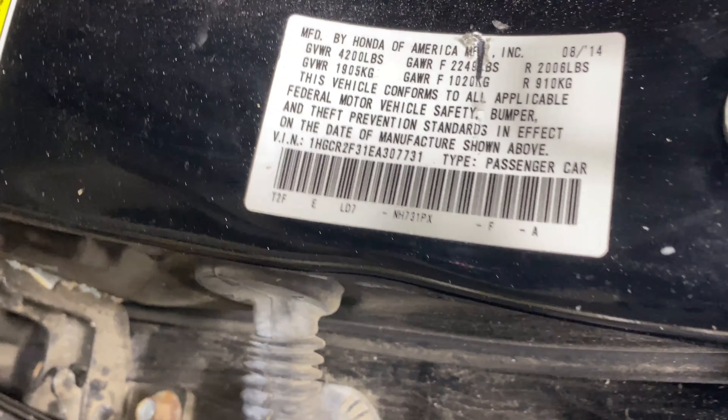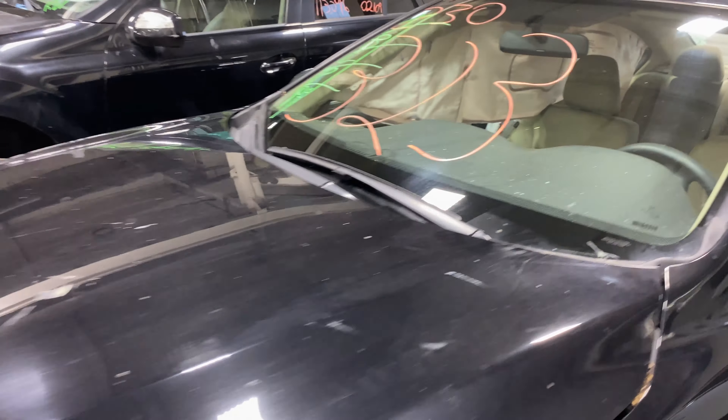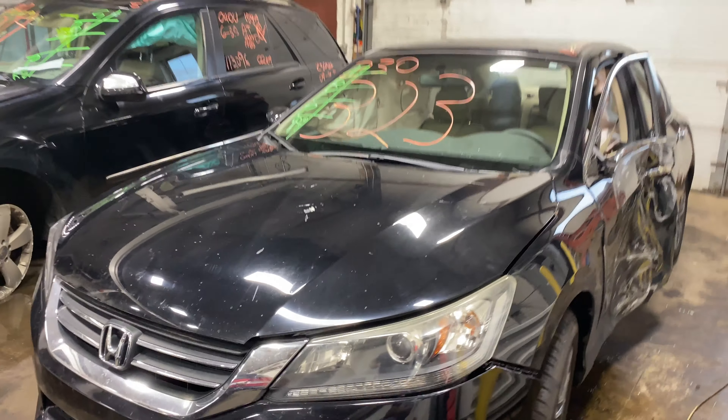This one does have a tan cloth interior trim. As you can see, plenty of great parts are still left on this 2014 Honda Accord. This one does run nice and strong. I'm going to get it started here for you.